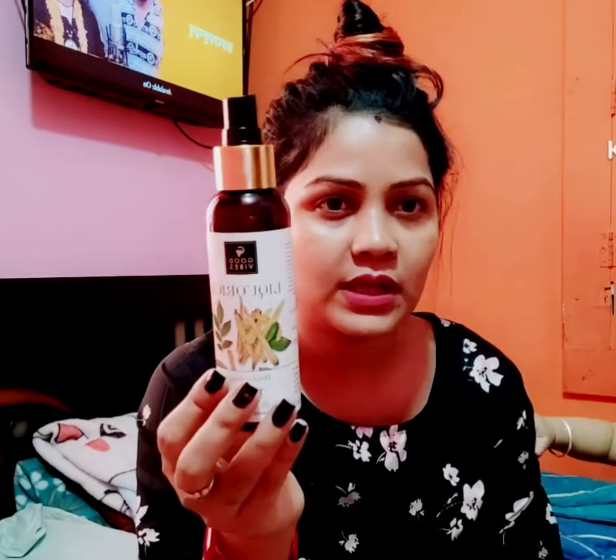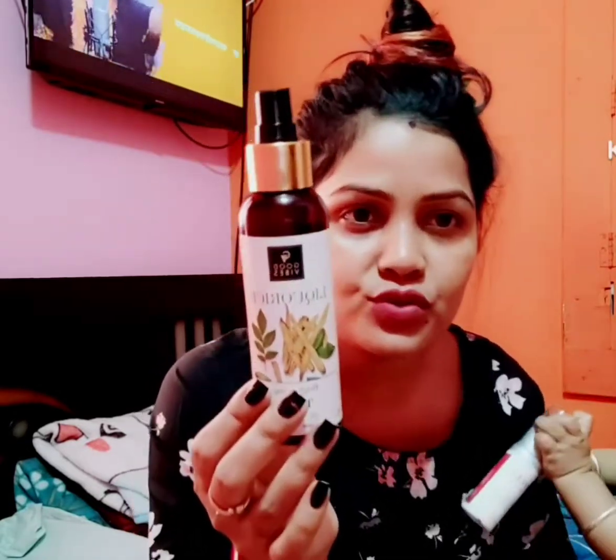Next we need to use the toner — spray the toner. I am going to do this for 10 to 20 seconds, so I am going to absorb it all over my whole face.